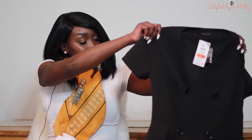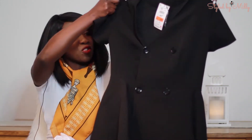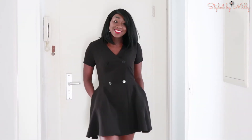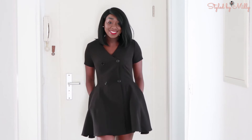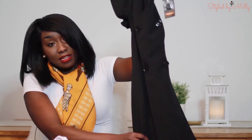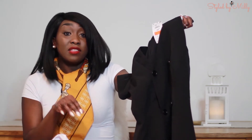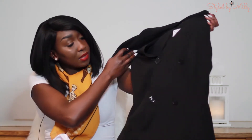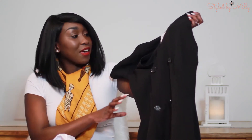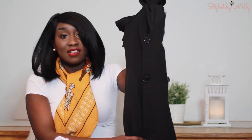Last but not least, I'll show you what I got from Reserved. The first item is this little black peplum dress — something I don't have in my closet. I can see myself wearing it to a nice occasion. It can also be styled with white skinny jeans, or with tights for a dinner out with my husband. I really like the fit and the overall style.